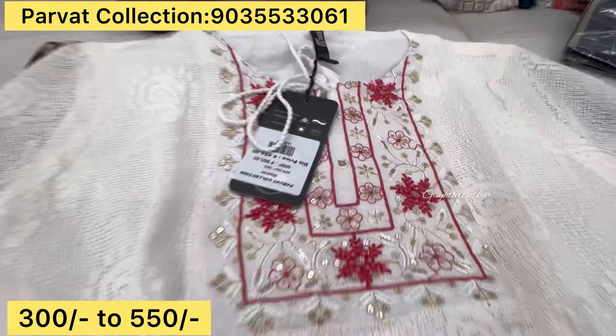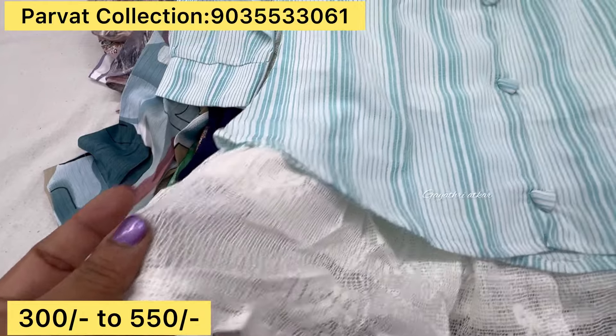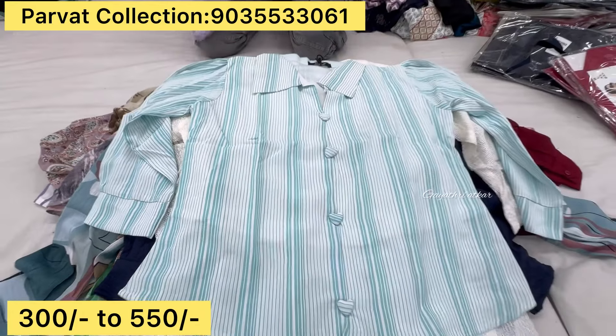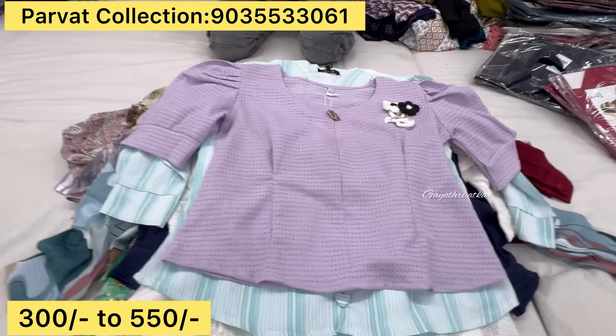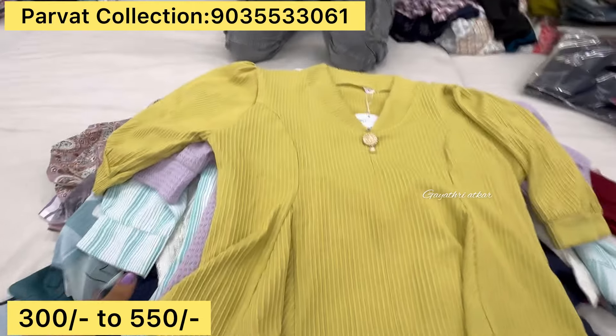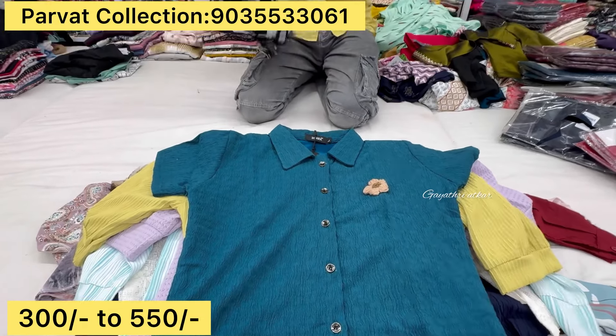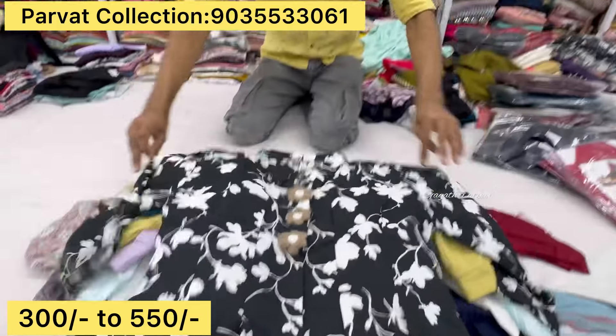Un-embroidery work, sequence work, single color. This color can be white, yes. This color can be changed in the embroidery work. White is common. This is popcorn fabric, shirt type. This is imported fabric, with lining.